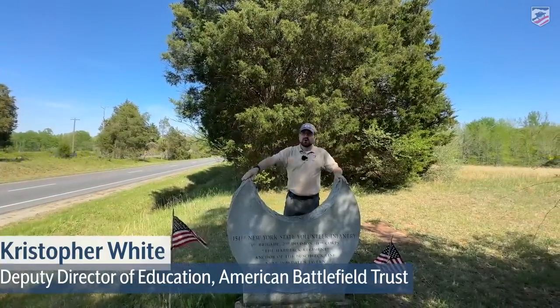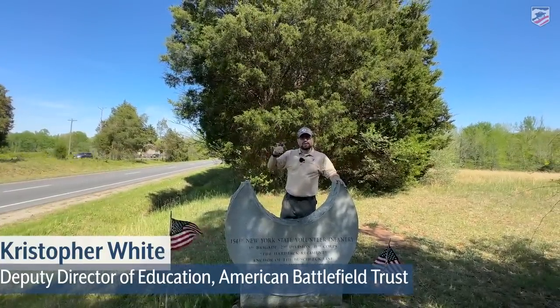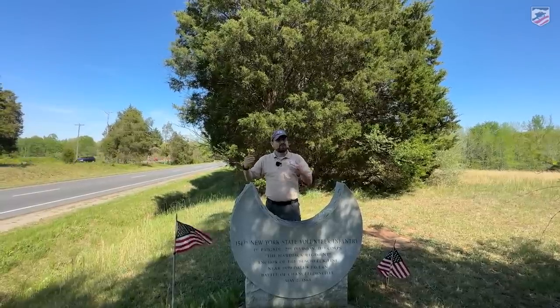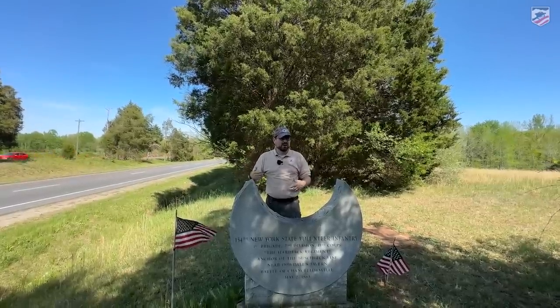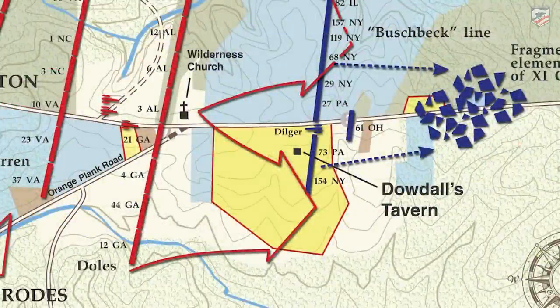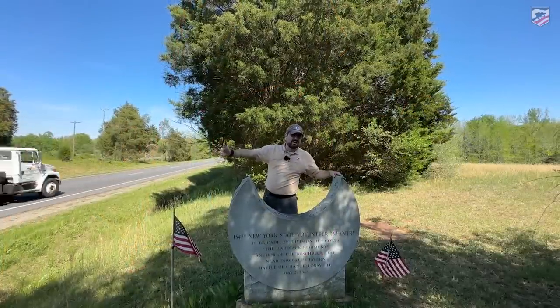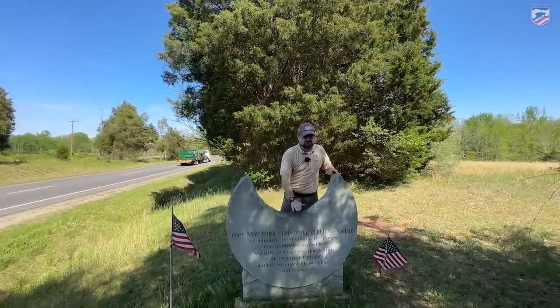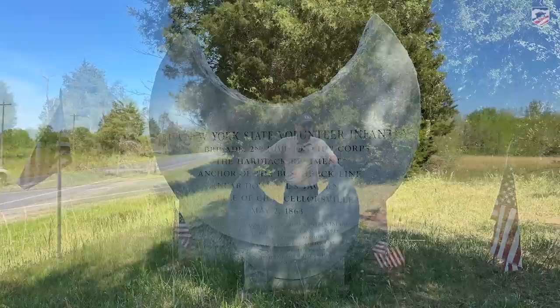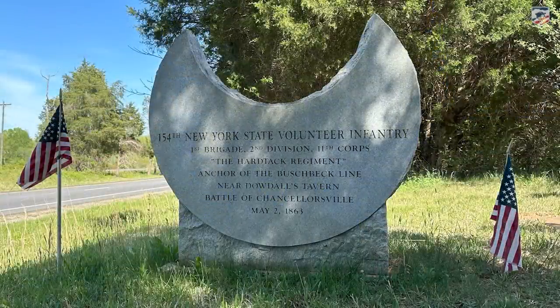We've moved down the road maybe three quarters of a mile — we are still out here at Jackson's flank attack, but we are at the fallback position called the Bushback Line. This is land recently preserved by members of the American Battlefield Trust and our partner the Central Virginia Battlefield Trust. We're along the very loud road to show you one of the few monuments at Chancellorsville.